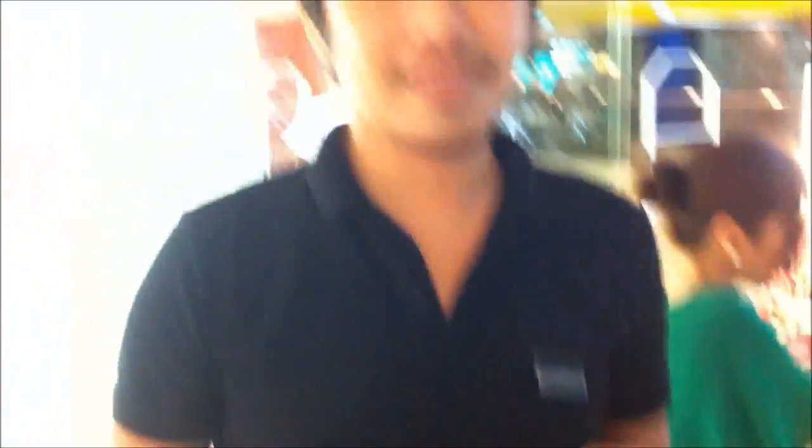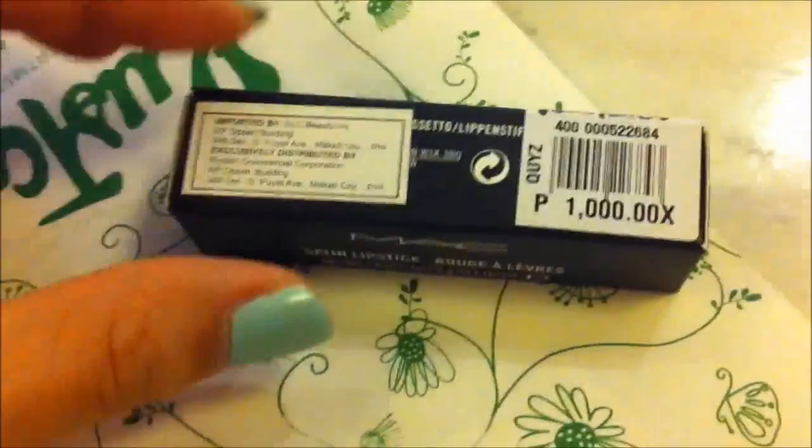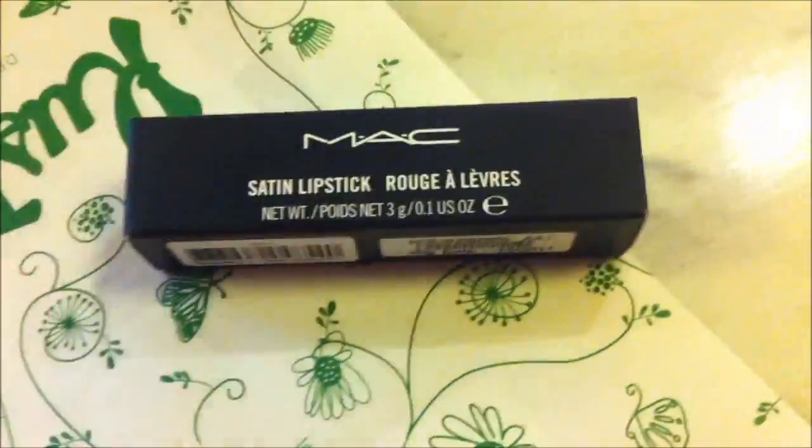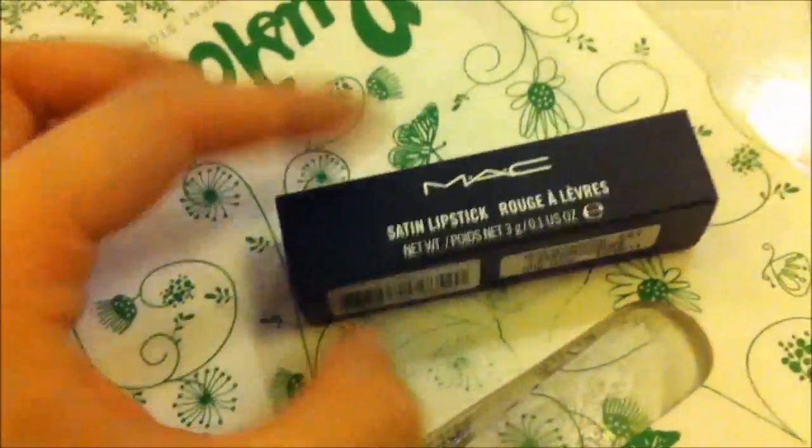As promised, I'm going to get one MAC Rebel. So I bought myself a MAC Rebel — I promised myself I would buy this for my birthday and it cost me 1,000 pesos. I don't regret buying this because I've been meaning to have it ever since I saw it on Judy.